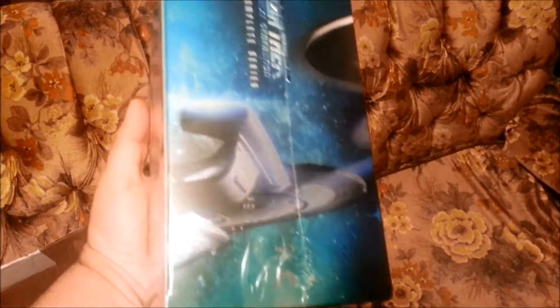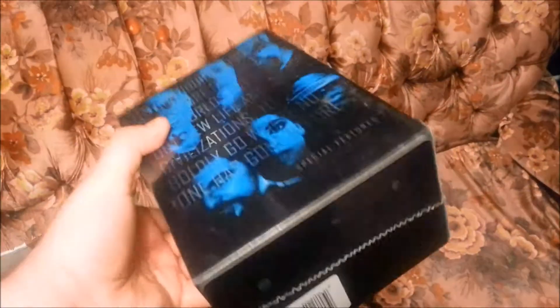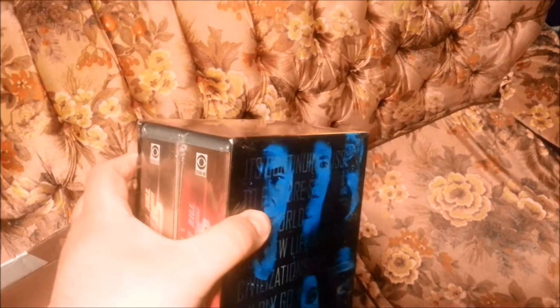Inside. Sounds like some discs might be loose in there. Yep, sure does. Let's just open this up and see how she looks inside. And that's why you keep long fingernails — helps sure to open these packages up.